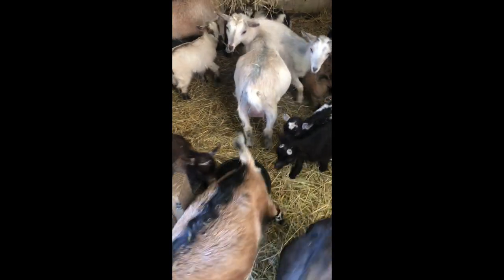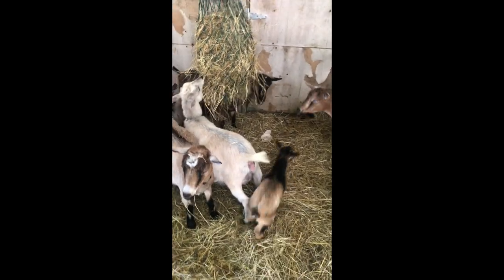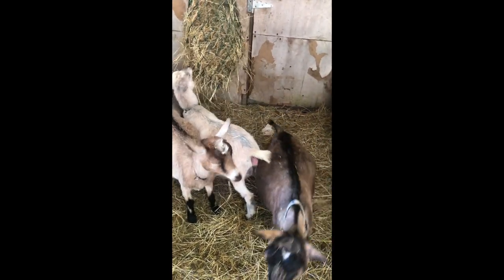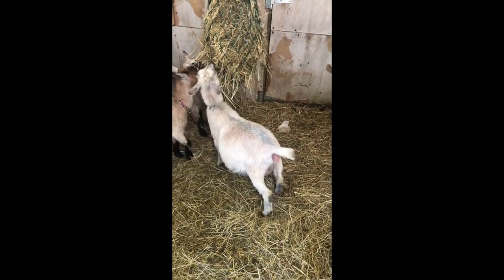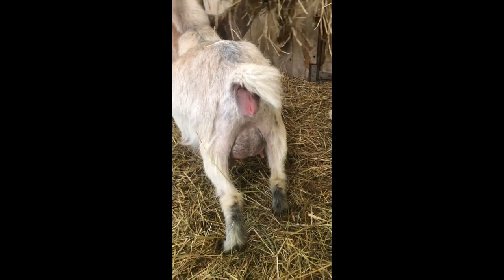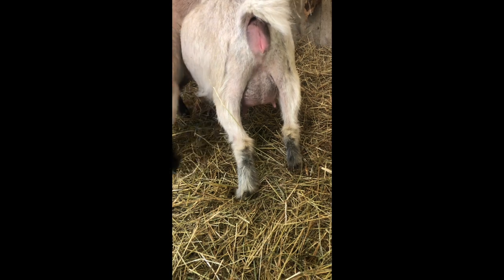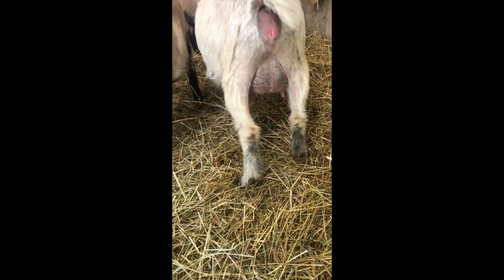She is swollen in her back end area. As you can see, you can start to see how red and swollen it is, and her udder is a little bit up too, but I don't quite see the big pop yet. She seems fine so I'm going to let her stay here if she wants and eat as much as she wants.